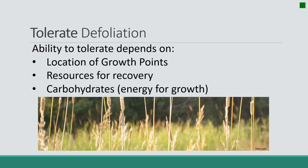The other way plants deal with herbivory is called tolerance — they invest in structures and physiology that allow them to tolerate grazing. There are about three things that affect how well these structures work: first, location of growing points; second, the resources available for recovery; and third, how the plant creates carbohydrates and uses energy for growth.